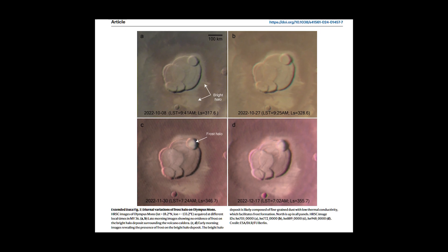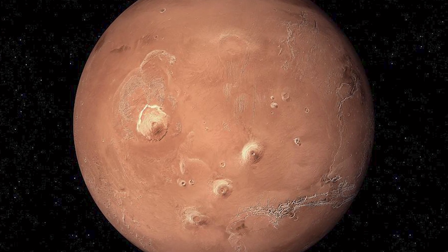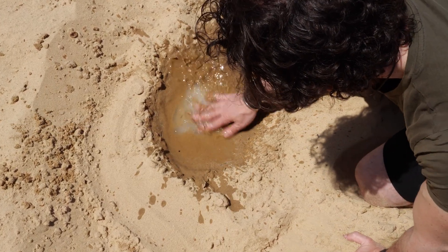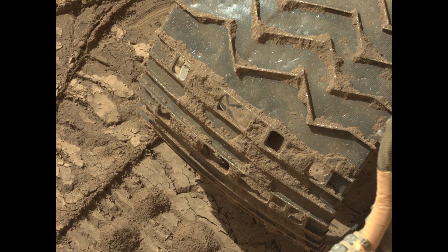Transient frost has been observed near the equator, on top of the Tharsis volcanoes, enough to fill 60 Olympic-sized swimming pools. Given these faint trickles of water, frost, and the ice just beneath the soil, it should come as no surprise that mud would form, as seen here on one of the Curiosity rover's wheels.